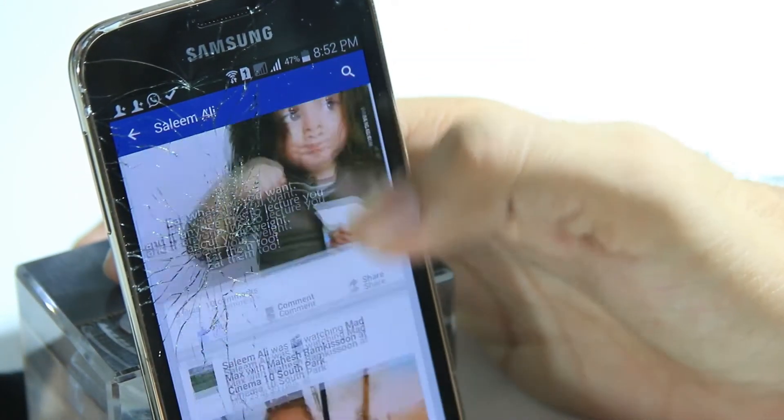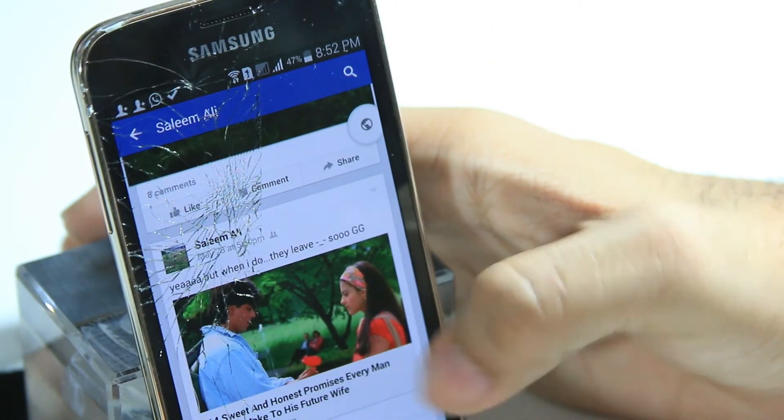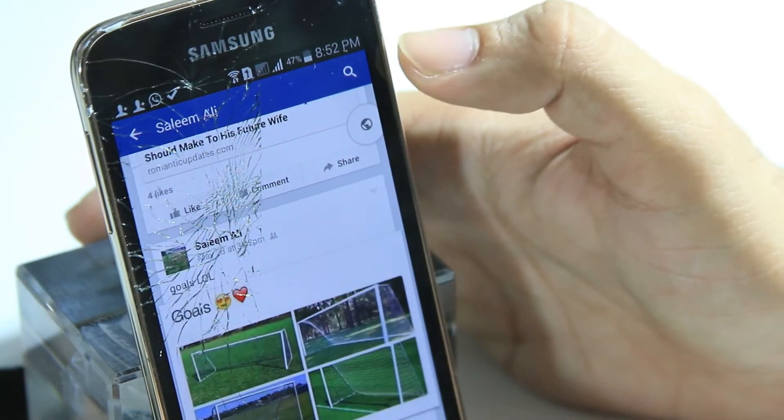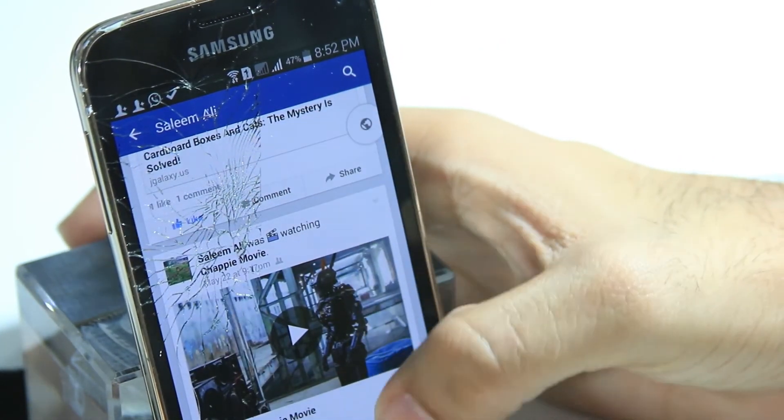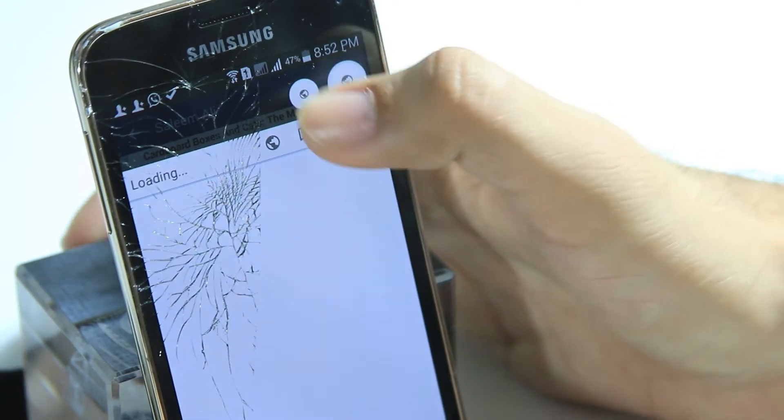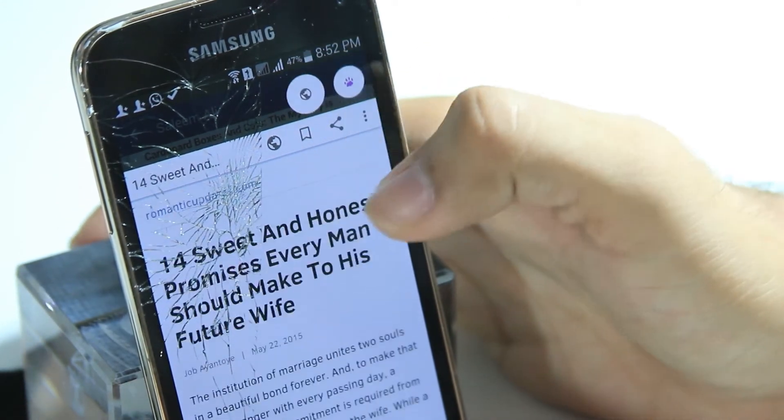Flinx also has the option to turn on reading mode. This mode removes most of the unnecessary images and ads on the page, making the content the focus of the website and improving the experience of reading the article.